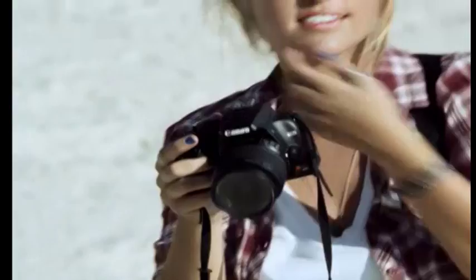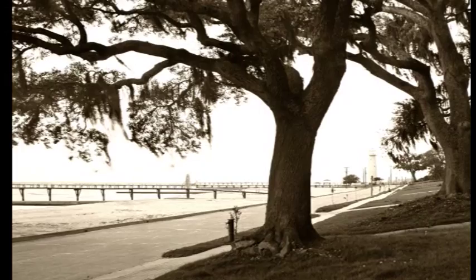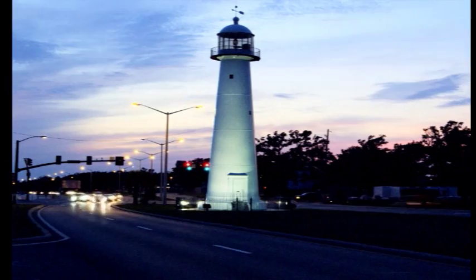Today, the beloved landmark is one of the most photographed icons in Mississippi. It is an inseparable part of Biloxi's identity, bridging land, sea and generations of Biloxians. No longer just a beacon to seafarers, the Biloxi Light stands as a proud testament of resilience, representing all those who have weathered the storm.